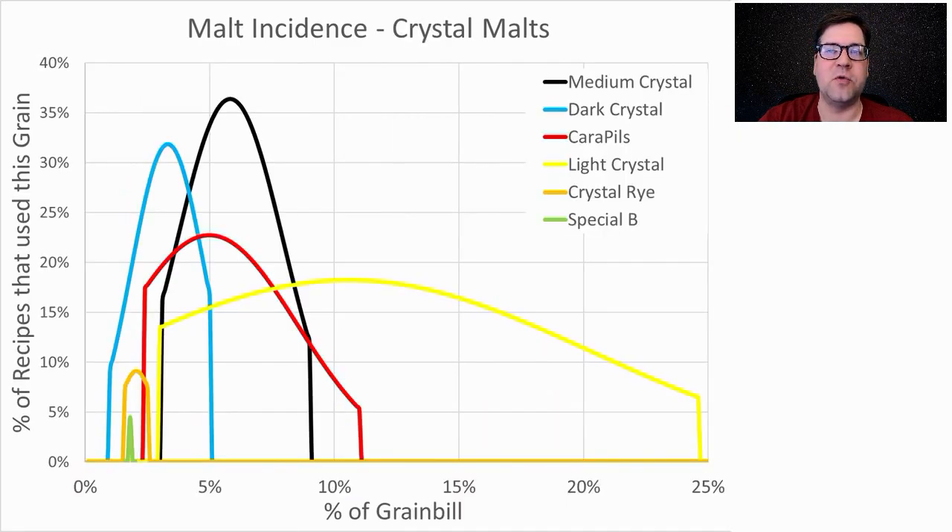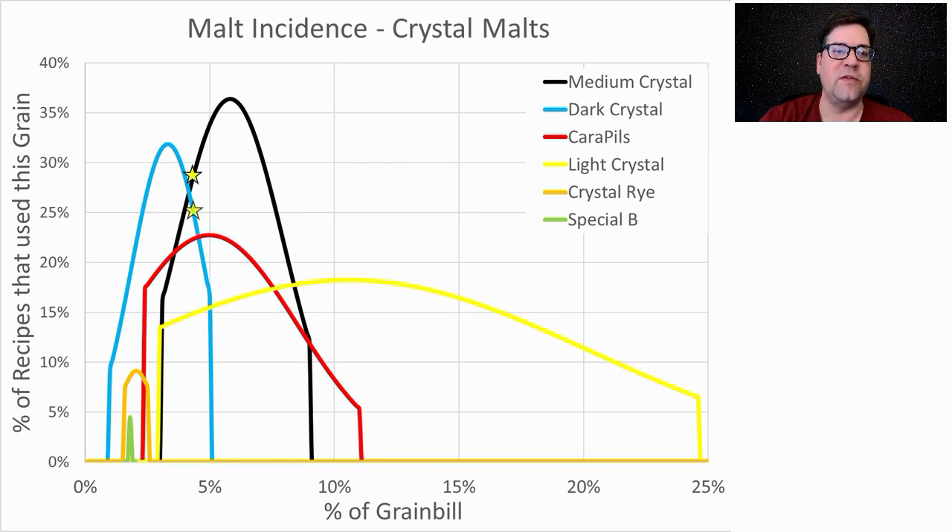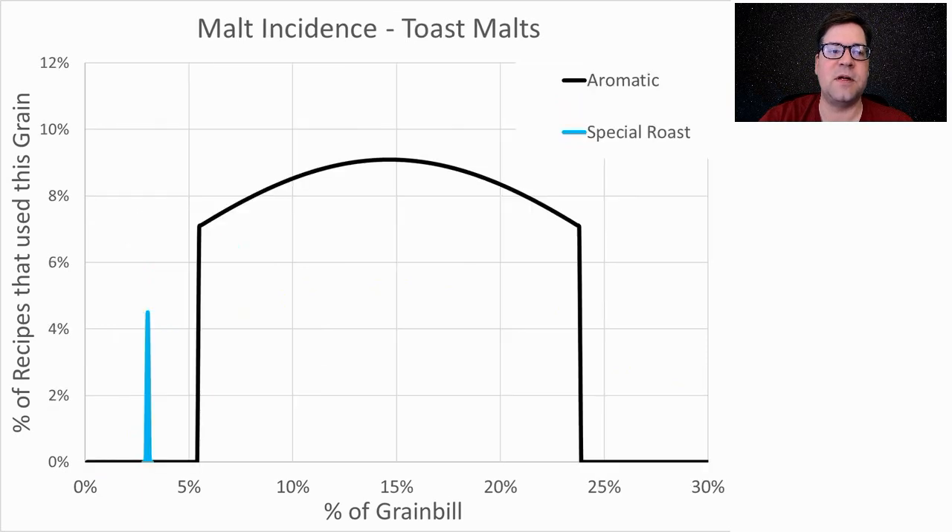For crystal malts, the two most prominent are medium crystal — 36% of recipes used it at an average of 5.8% of the grist — and dark crystal, used in 32% of recipes at an average of 3.4% of the grist. I'll be using both at around 4% each. For toasted malts, just a few recipes — about three — used aromatic or special roast. One recipe used 24% aromatic; do not recommend that.